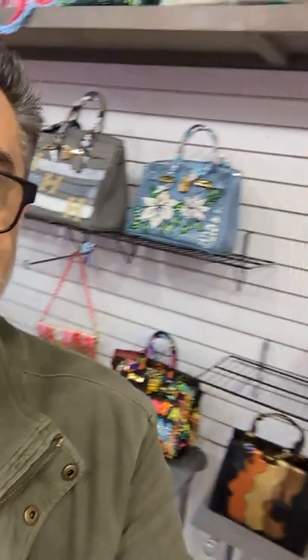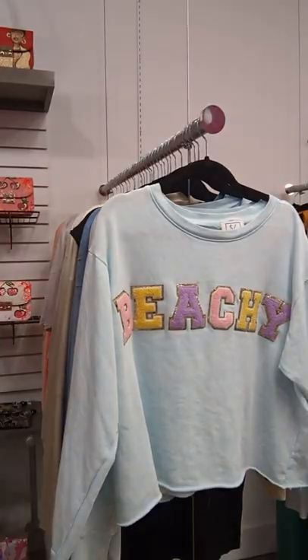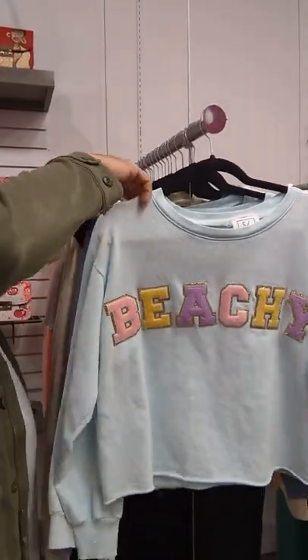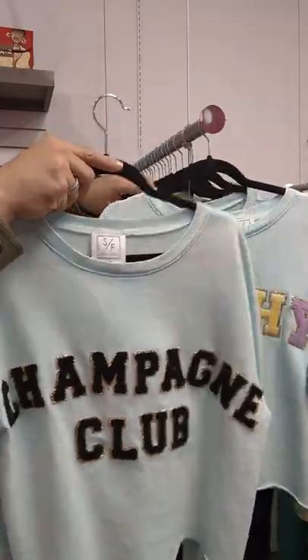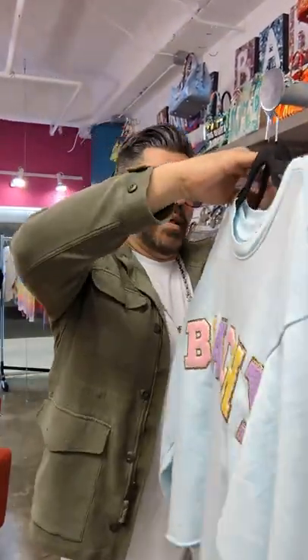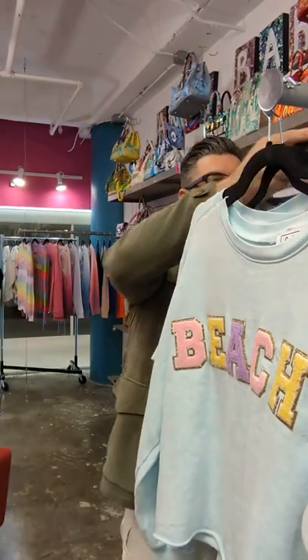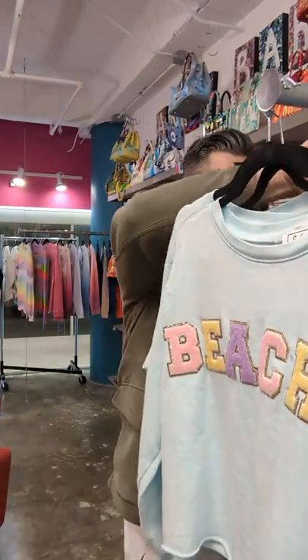And then here we have our fun stuff — great little sweatshirts. Beachy Champagne Club. Let's back this up so we can really take a look at it. Mad ass. Love it.